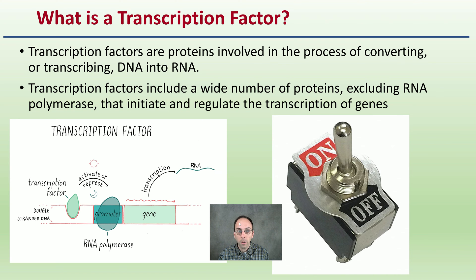So why do we want to look at transcription factors, and what are they? They're basically proteins involved in the process of converting or transcribing DNA into RNA. We have genetic codes in our genes — DNA goes to RNA, and that messenger RNA then gets made into a protein. Transcription factors include a wide number of proteins excluding RNA polymerase that initiate and regulate the transcription of genes. A really simple way to think about it: it's an on-off switch.